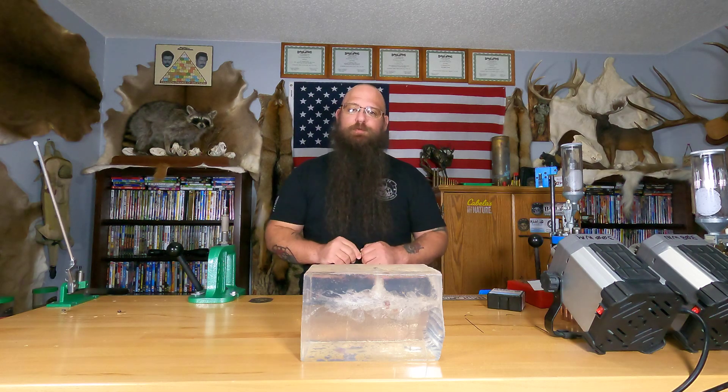That is impressive — that is the type of terminal performance you want. It's hard to explain to people because some will say, 'I've killed with it and it works fine.' They'll see some blood in the chest cavity, a hole through the heart, and the animal died, so they think that's great results. Well, I used to be that guy, and it wasn't until I got into great bullets that I actually understood the difference.